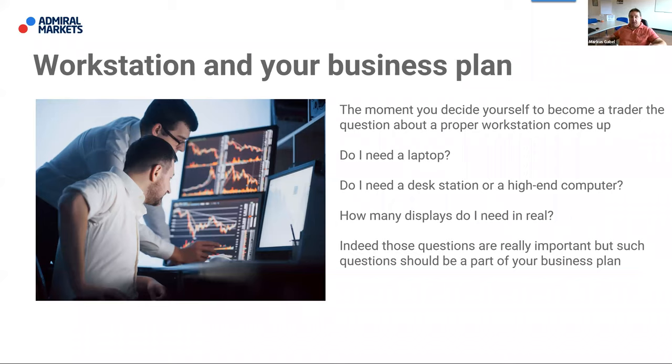I work full time with trading — not only trading itself, but also coaching, guiding a community, and running webinars like this one. This is my business plan: what I want to achieve in my future and what I want to achieve through trading.